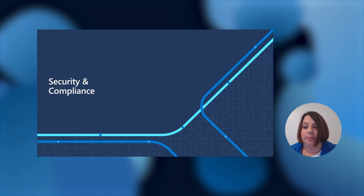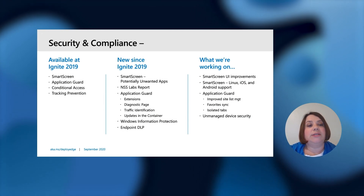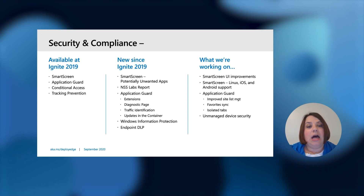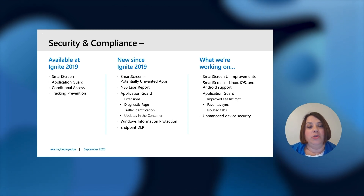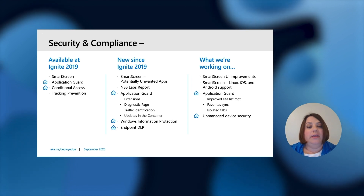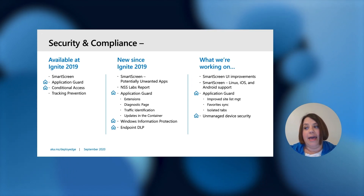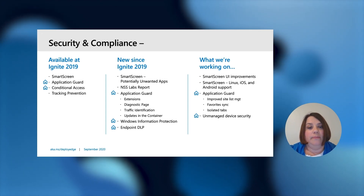Let's start with security and compliance. This slide covers things that we talked about at Ignite last year, such as SmartScreen, Application Guard, Conditional Access, and Tracking Prevention. I'm going to go into detail on the things we've done since Ignite last year and then what we're working on for the future. Features with the home icon next to them are features that already help and benefit remote work and make that super simple for you.